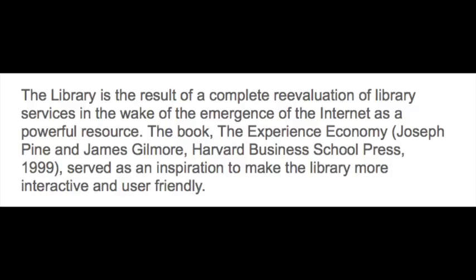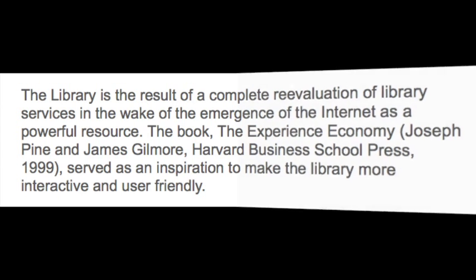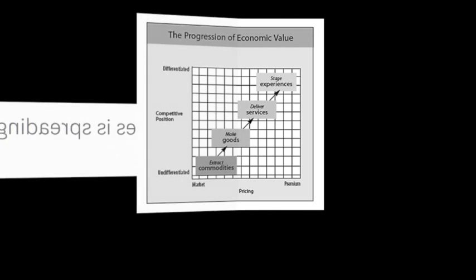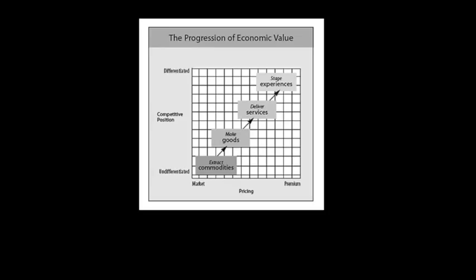I wanted to feature a quote from Pine and Gilmore's very influential book, The Experience Economy. They talked about how today the concept of selling experiences is spreading beyond theaters and theme parks. For critics who might say we're seeing too much experience and too much placemaking in spaces that traditionally have been more austere and static like libraries, I think these critics don't realize the true potential of using experiential forms of design and theming. From a chart in Pine and Gilmore's book, they're very much interested in moving beyond the selling of commodities and making goods and even delivering services, but into the staging of experiences — and we see this in full force here at the library in Cerritos, California.